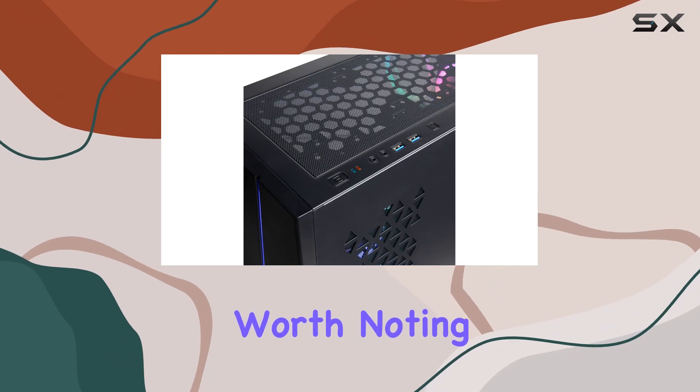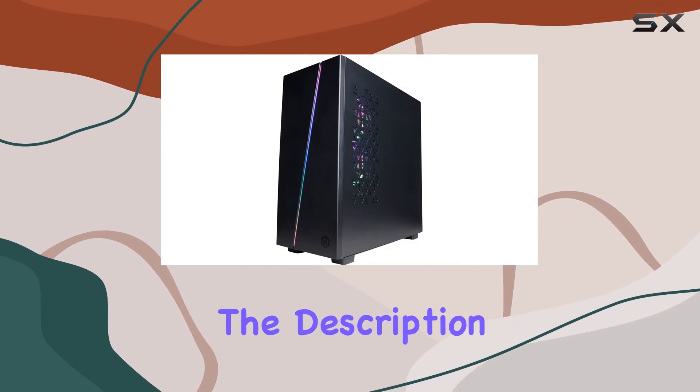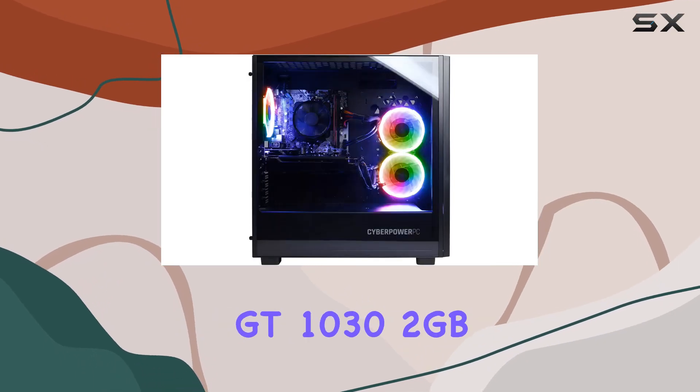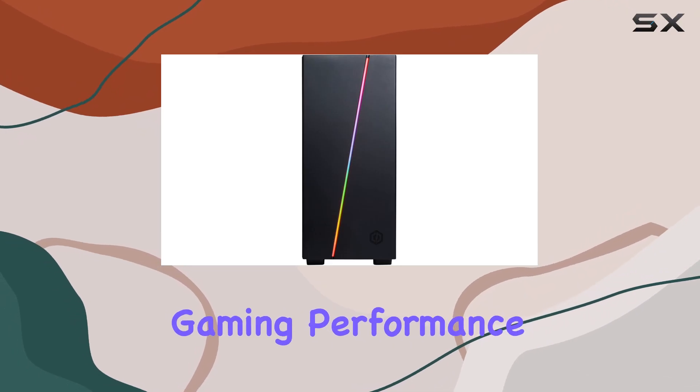However, it's worth noting that the AMD Radeon RX 5500 2GB variant mentioned in the description might be preferred over the NVIDIA GT 1030 2GB mentioned in the specifications, as it could offer better gaming performance.